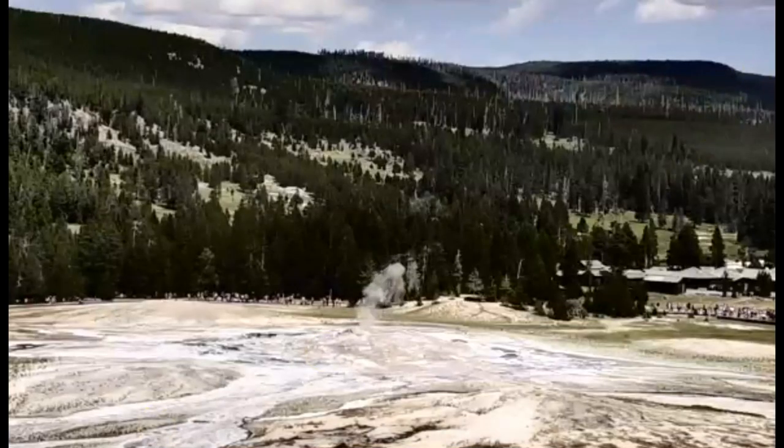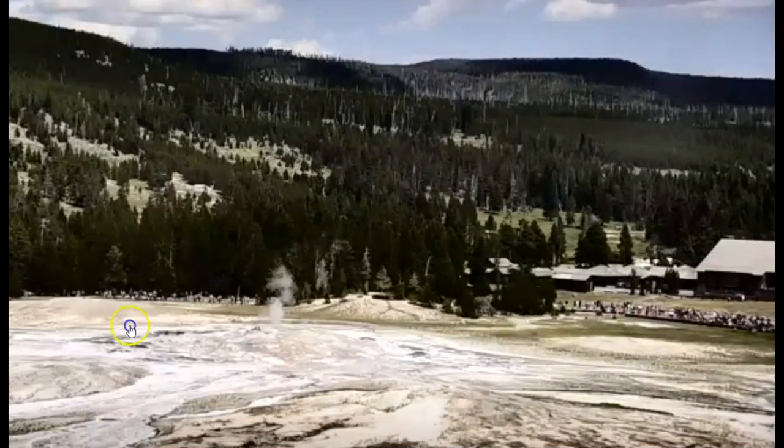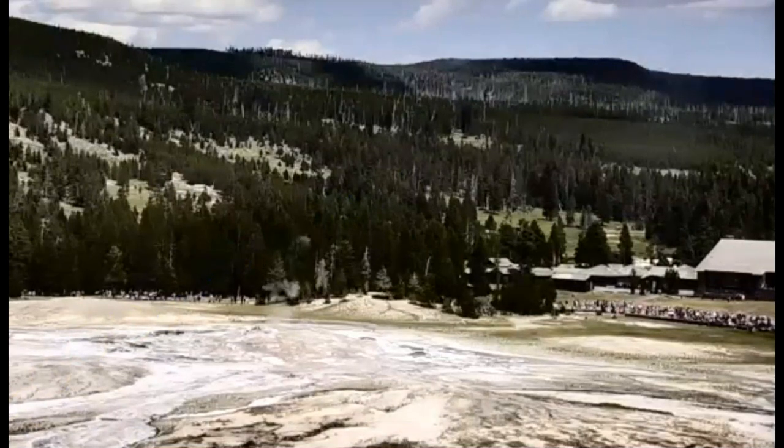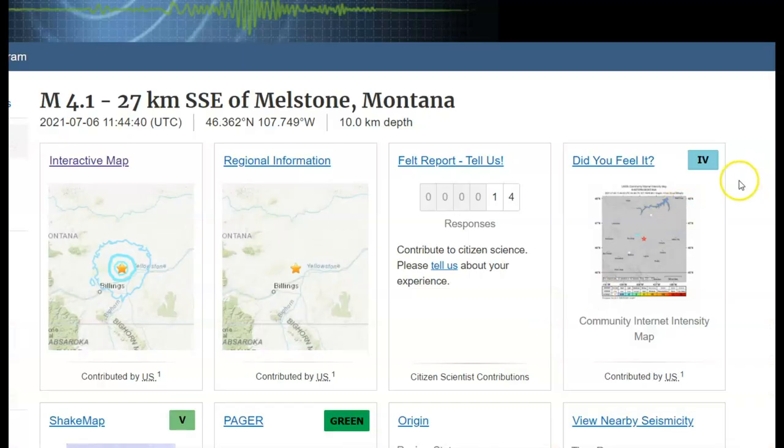Hi guys, thank you for joining me. Here's an update on what's going on at Yellowstone Super Volcano after that magnitude 4.1 earthquake they had there in Montana — a level intensity of 4.